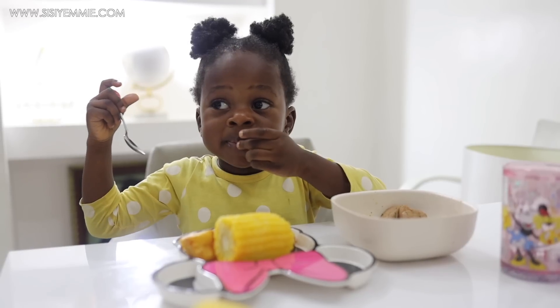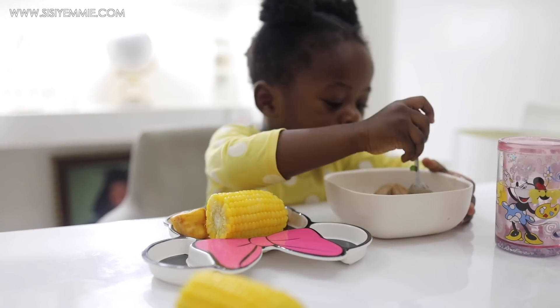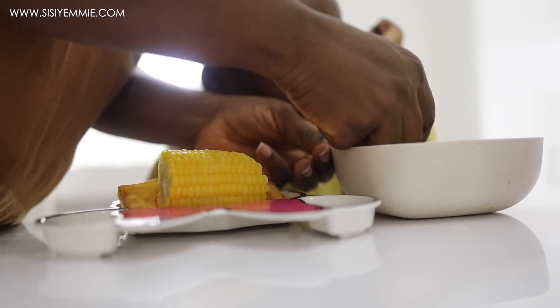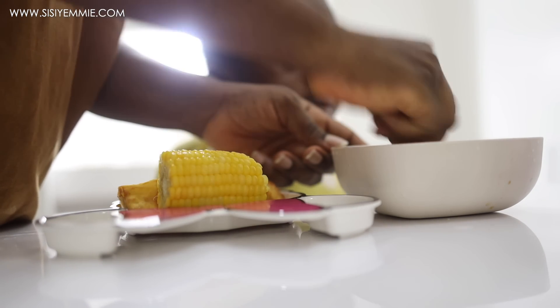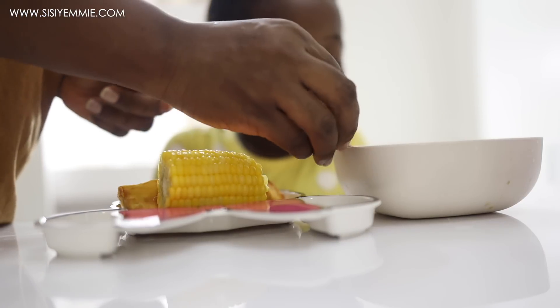Someone was asking if I give my kids pepper. Yes, I've always given them pepper — at least the level of pepper that I can tolerate, they can tolerate it. They love eating things like suya that is very peppery and even pepper soup. So my kids enjoyed this meal. It was a cold day so it was absolutely perfect.